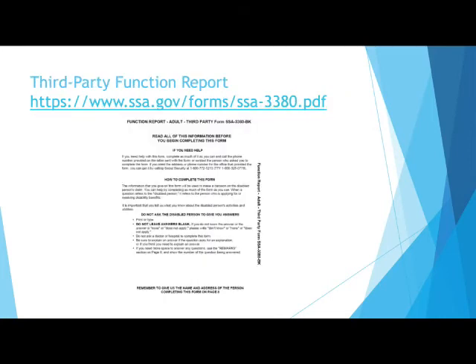The third-party function report is a form that would be completed by someone you interact with on a regular basis and could make statements describing how your limitations affect your daily life.